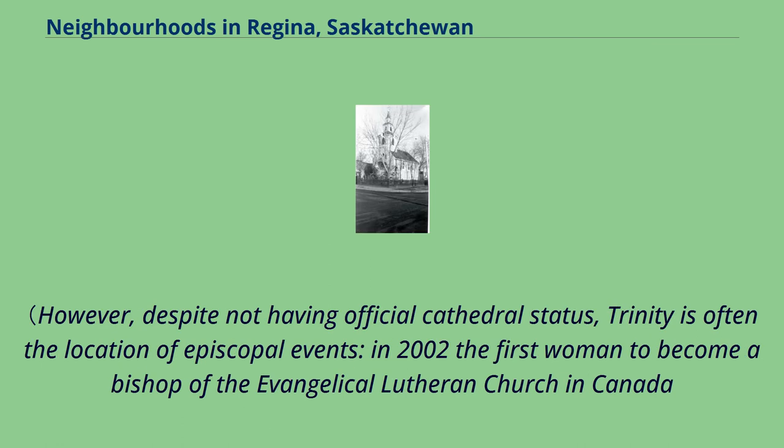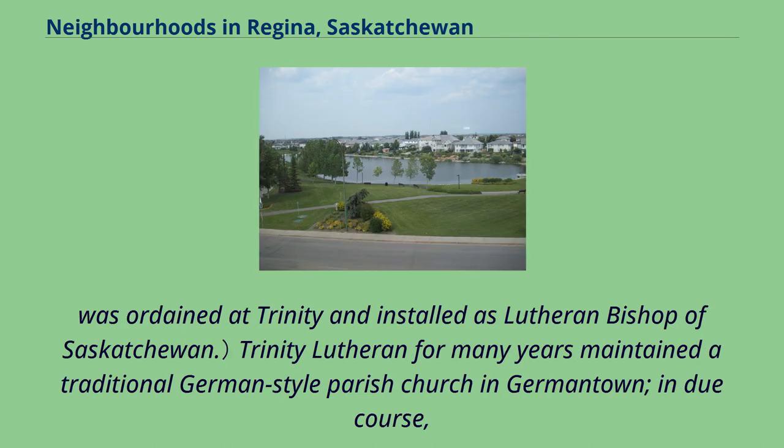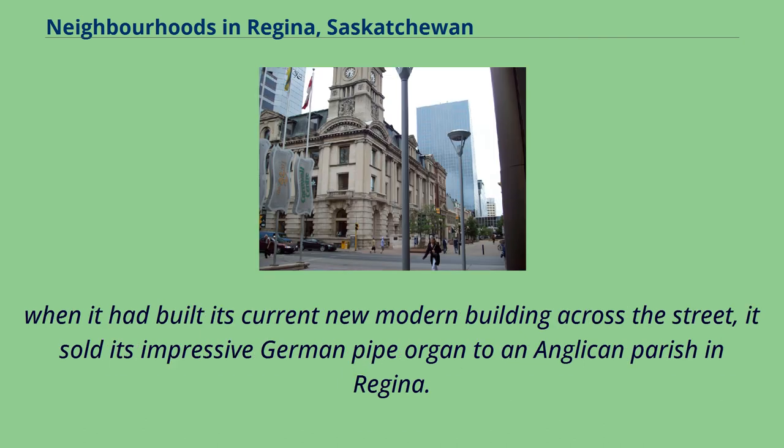However, despite not having official cathedral status, Trinity is often the location of episcopal events. In 2002, the first woman to become a bishop of the Evangelical Lutheran Church in Canada was ordained at Trinity and installed as Lutheran Bishop of Saskatchewan. Trinity Lutheran for many years maintained a traditional German-style parish church in Germantown; in due course, when it had built its current modern building across the street, it sold its impressive German pipe organ to an Anglican parish in Regina.